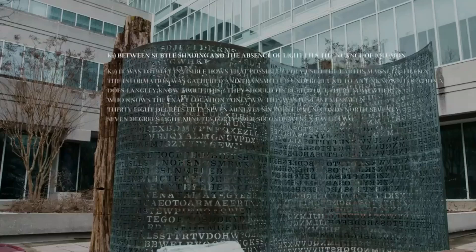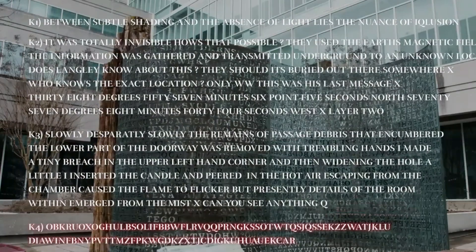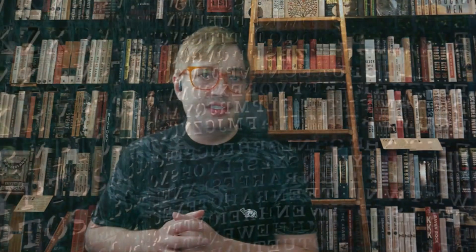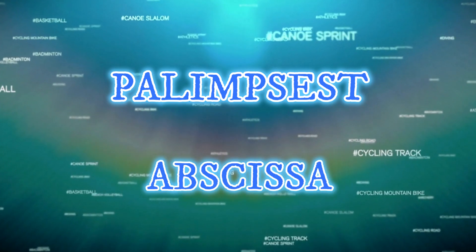Before we step into the tantalizing world of K4, let's take a moment to reflect on the groundbreaking work that paved the way for this enigma. The first three sections of Kryptos — K1, K2, and K3 — have been cracked by the tireless efforts of cryptanalysts around the world, giving us a glimpse into the mind of artist Jim Sanborn and the intricate web of ciphers he employed. K1 and K2 were encoded using the Vigenère cipher, a polyalphabetic substitution cipher that uses a keyword to shift the letters of the plaintext. The keywords Palimpsest for K1 and Abscissa for K2 were deduced through a combination of frequency analysis and cryptographic techniques.